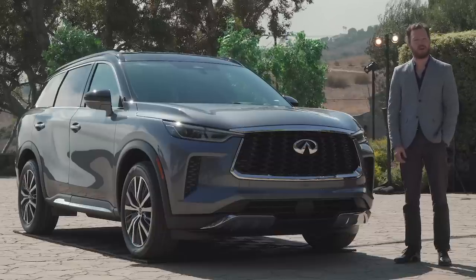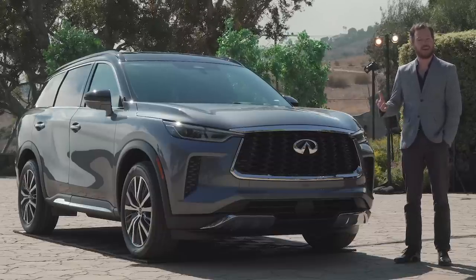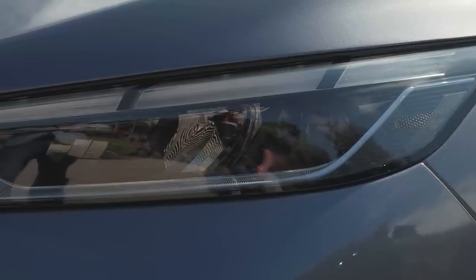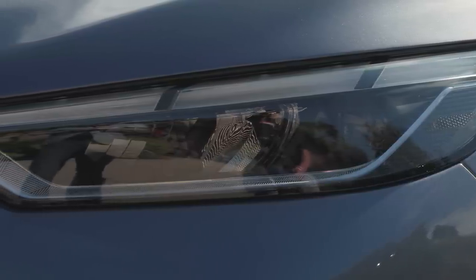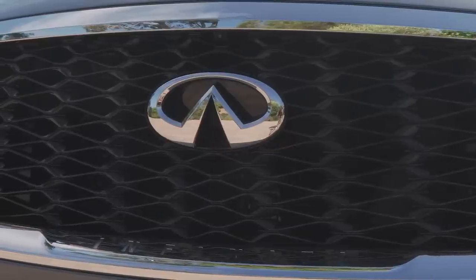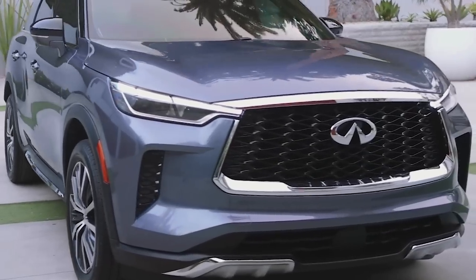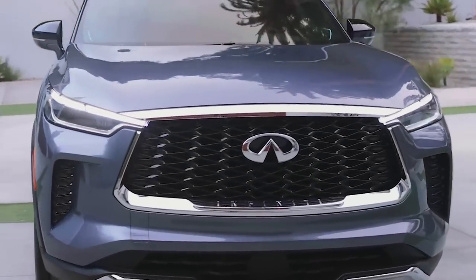Infiniti is rightfully proud of the QX60's heritage, taking a number of design cues from the company's home in Yokohama, Japan. For example, the headlight detailing is reminiscent of the folds of a traditional kimono, while the double crescent grille's texture is inspired by origami. There's also a big Infiniti wordmark embossed into the chrome down low on the grille.